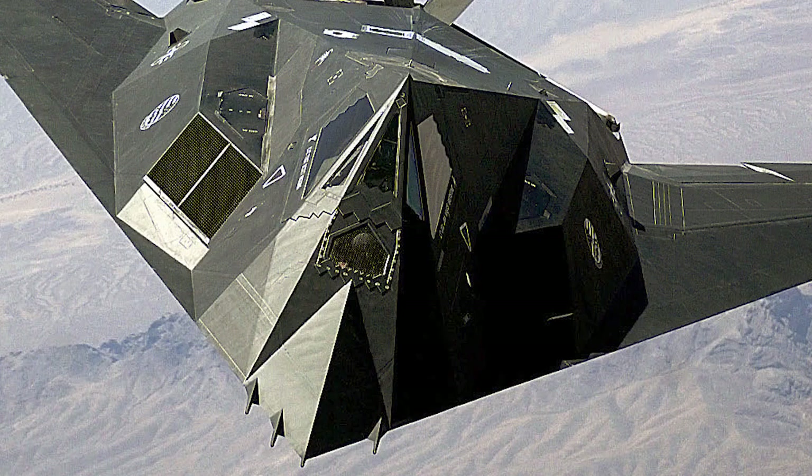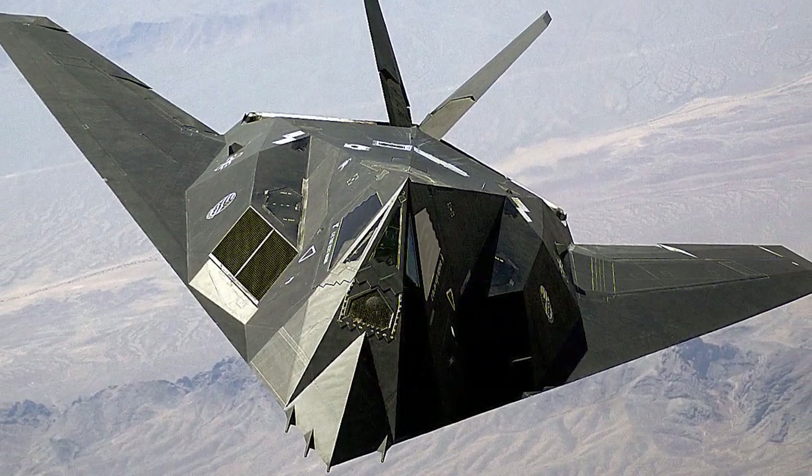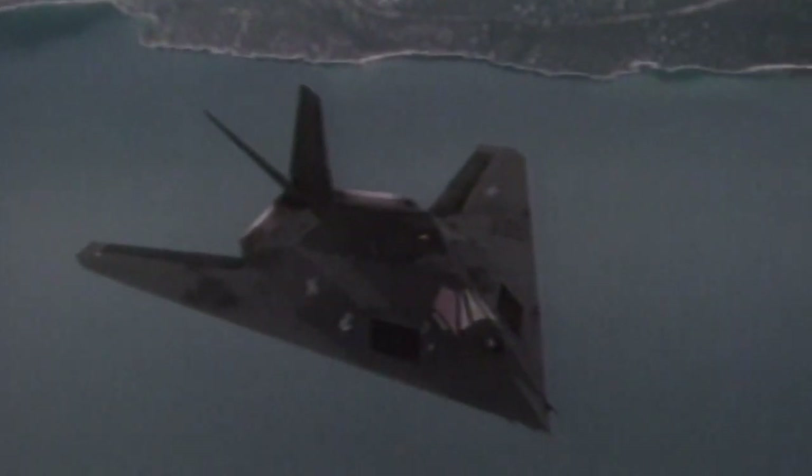Lockheed F-117 Nighthawk — an American tactical attack bomber developed by Lockheed Martin Company at the end of the 1970s. It was the first operational aircraft based on stealth technology.